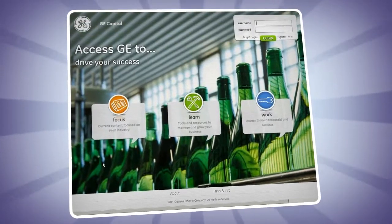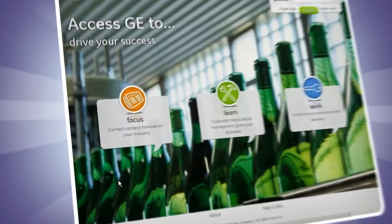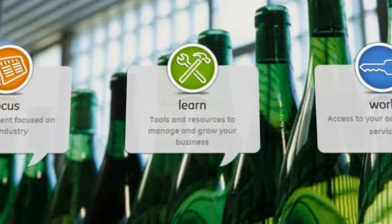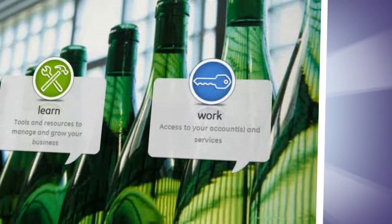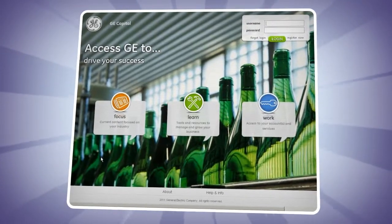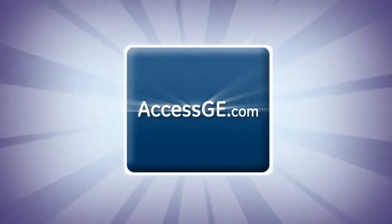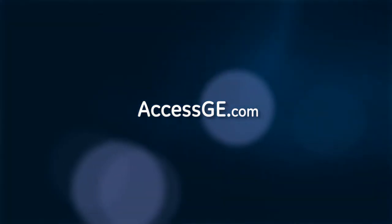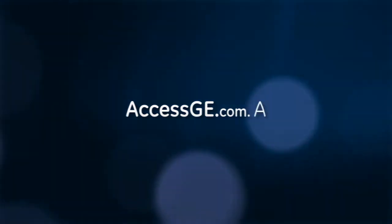Accessge.com brings it all together: focused industry-specific insights, state-of-the-art management learning, daily account access, powerful company prospecting, late-breaking business news, and much more. This gives you the time to make sense of it all and lead your company to even greater success.